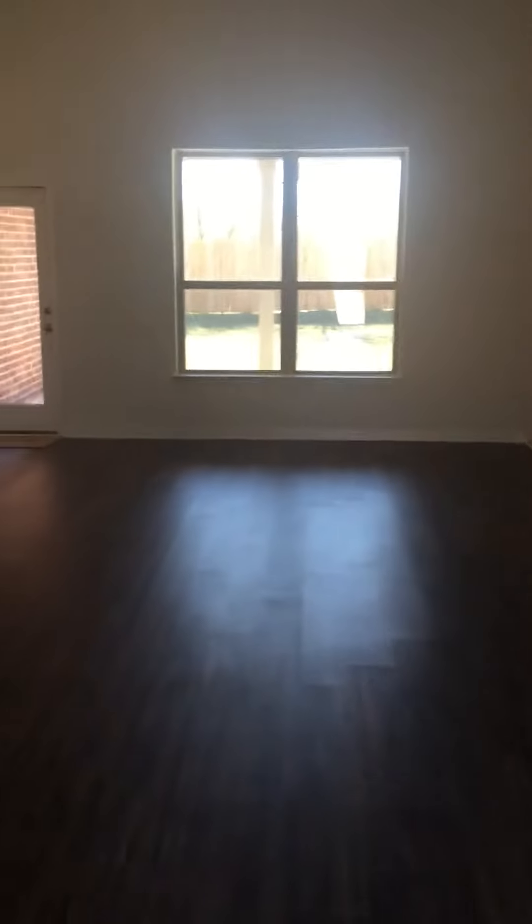Okay guys, so this is one of the four bedrooms they have to offer. In the first room there's a little sitting area, no carpet on the first floor, a huge backyard, and very high ceilings.